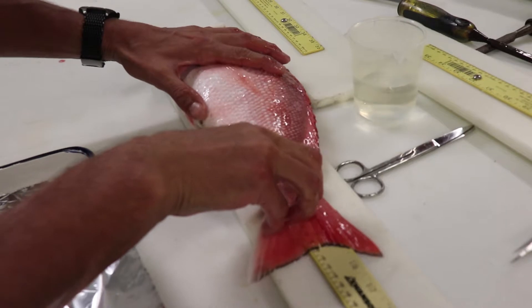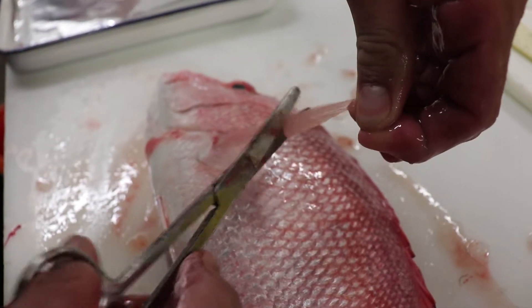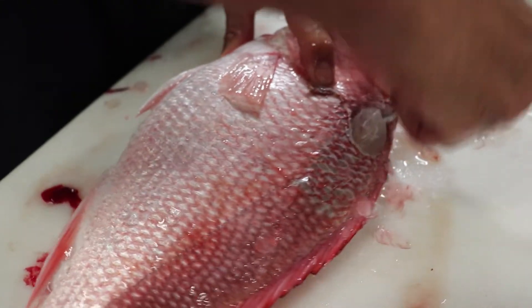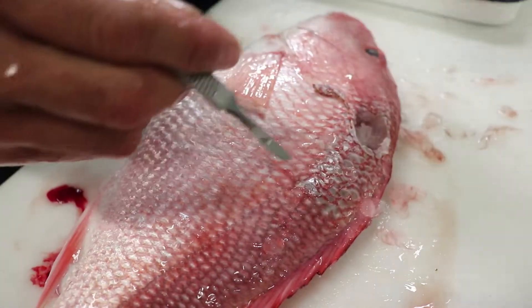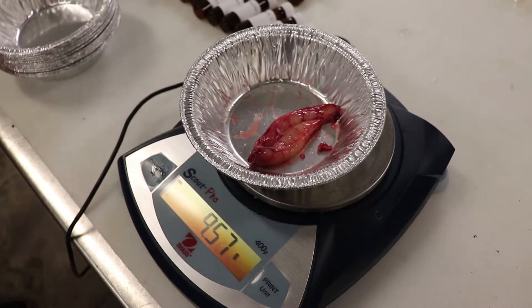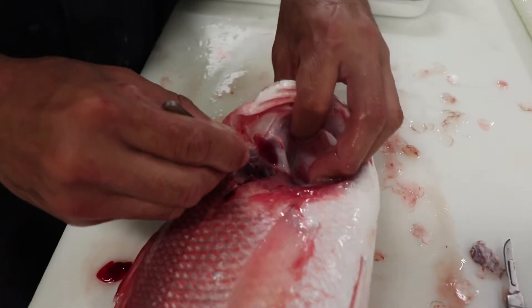Fin clips are used for genetic testing, while muscle cores are used for stable isotope analysis, which helps us understand where snapper fit into the food chain. Gonads are weighed and preserved in order to estimate breeding potential for each fish based on size.